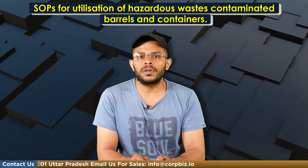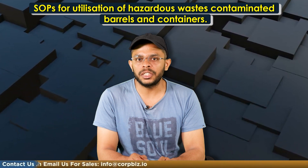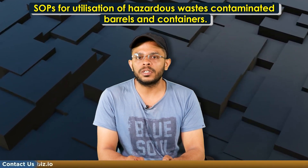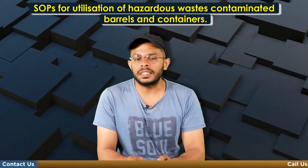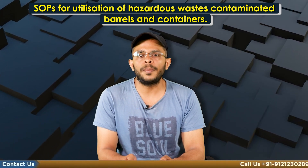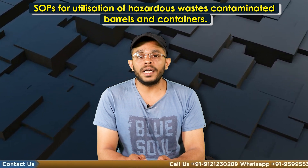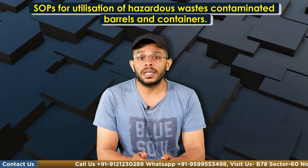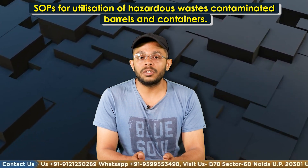If you are looking for hazardous waste management authorization, pollution NOC or environmental clearance for your upcoming project or for your existing facility, contact our team of environmental experts at Cobbiz. Our team can provide comprehensive assistance and a hassle-free experience for your business approvals with a broad range of services.